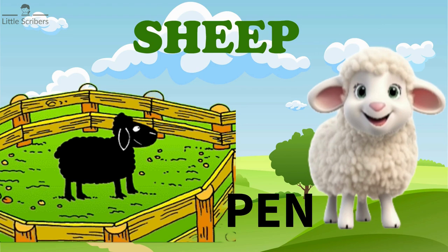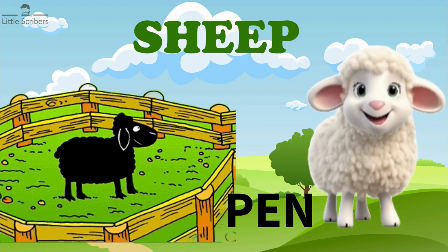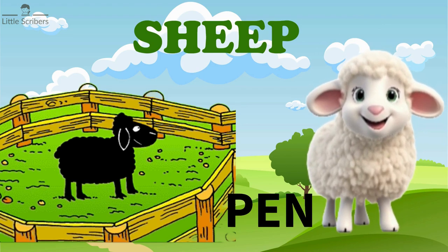Sheep lives in a pen. A pen for sheep is a fenced area designed to keep the sheep safe and secure.